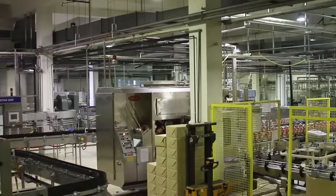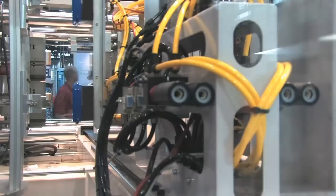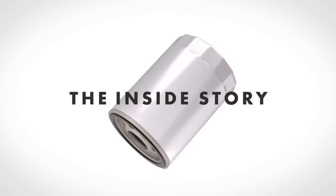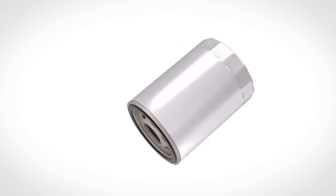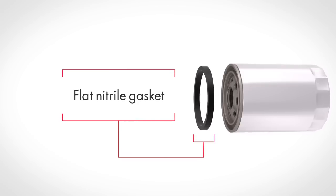Rest assured, all our Quaker State spin-on oil filters are manufactured in accordance with SAE and ISO industry test procedures. Let's look at the inside story of a Quaker State filter to better understand how it works to keep an engine happy and, in the long run, serve you better than a low quality filter. It starts with a flat nitrile gasket that gives you ease of installation and removal and provides a constant seal of the filter to the engine.